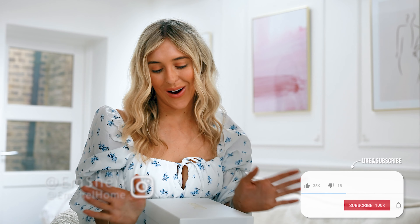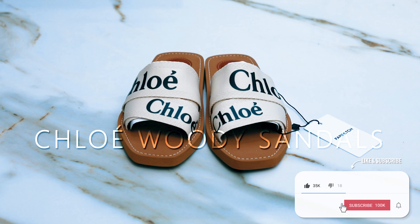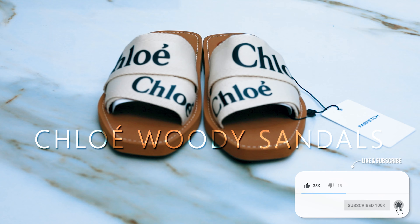Hey guys, welcome back to my channel. I hope you are well. If you're new here, I would love it if you would click subscribe. So you guessed it by the title today — we are talking about the Chloe Woody sandals. The Chloe Woody sandals are super famous and have been around for years, and as always, I'm very late to jump on this trend.